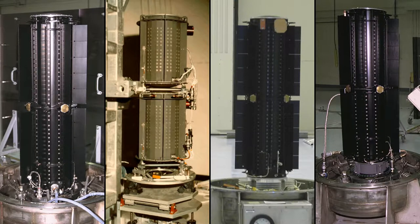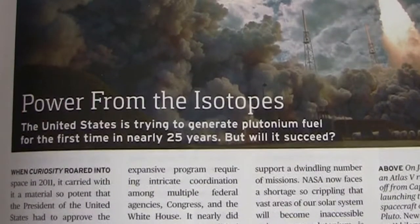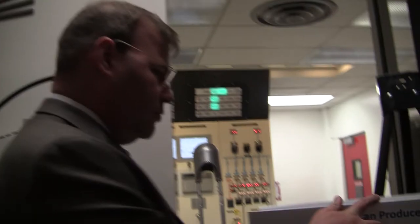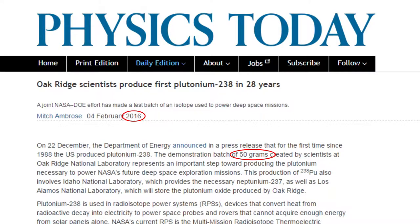But what about powering space exploration? Most of our RTG fuel, the plutonium-238, was created a quarter century ago. NASA started producing more in 2013, but the worldwide shortage of RTG fuel is a perpetual constraint on space missions.